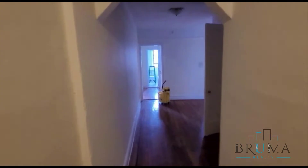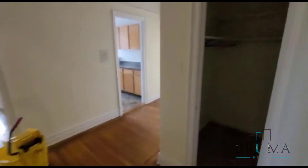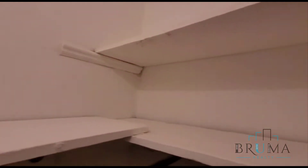This is a super large one bedroom on the fifth floor of an elevator building. As soon as you walk in, you've got this floor area and a coat closet on the right hand side. This is pretty much a walk-in, super large closet.